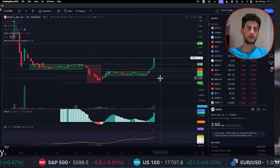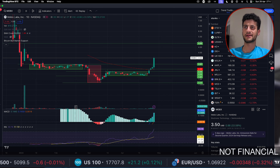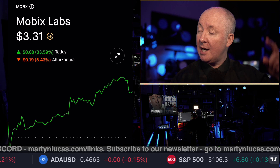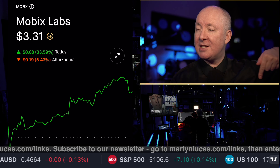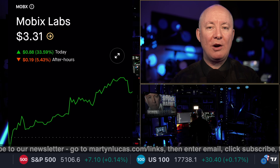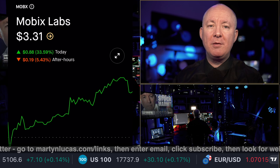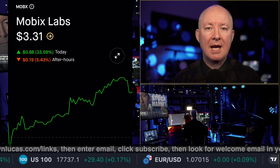I wish everyone the best of luck who's in this stock. If you have any questions, please leave them in the comments. Back to you, Martin. Thank you, Sensei — great job as always. Click above for more information, and in the description below is our 12-hour stream. Become a member of our channel for just 99 cents and get 12 hours a day of live support. Until next time, take care of yourselves and each other.